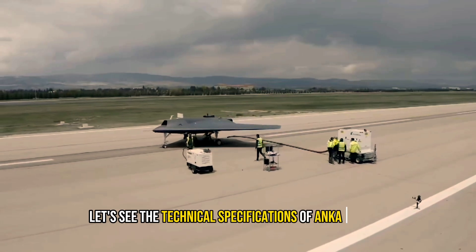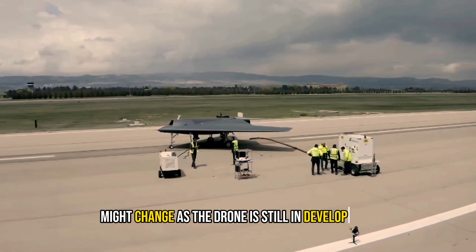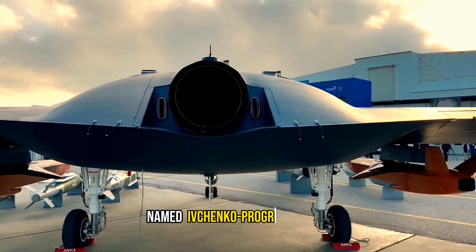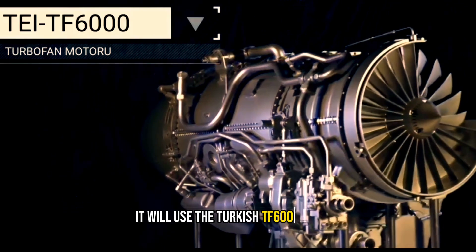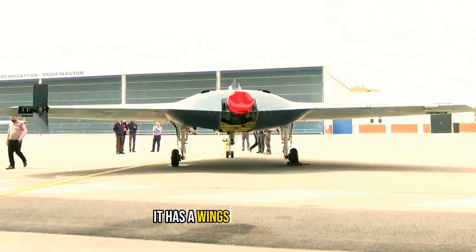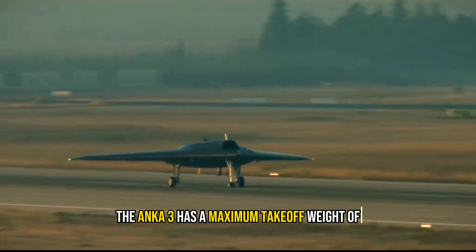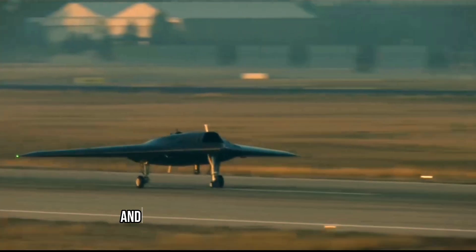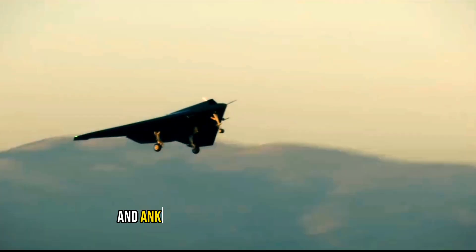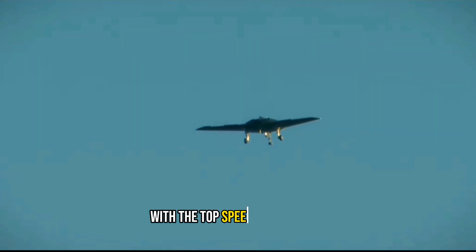Let's see the technical specifications of Anka 3 drone. It is noted that some of its specifications might change as the drone is still in development. The drone is powered by a Ukrainian turbofan engine named Ivchenko Progress AI-322, but in future it will use the Turkish TF6000 engine. It has a wingspan of 20 meters, a maximum takeoff weight of 6,000 kilograms, and a payload capacity of 1,200 kilograms. Its maximum altitude is 40,000 feet, and Anka 3 can last 10 hours at 30,000 feet. The drone's cruise speed is 250 knots with a top speed of 425 knots.